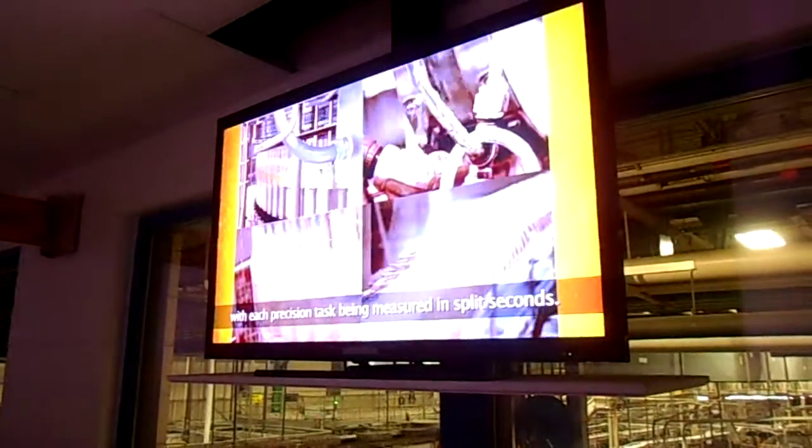After rinsing, it's off to the fillers. This amazing machine can fill 1,400 bottles a minute. In slow motion, you can see the empty bottles being spun into position, carefully filled, and finally capped, with each precision task being measured in split seconds.